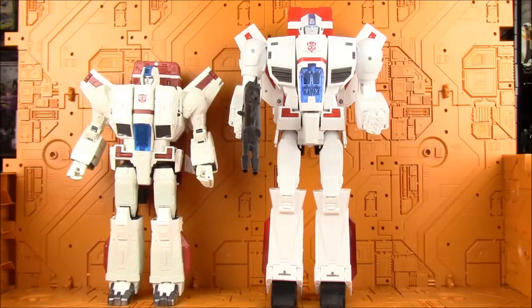He's still a pretty nice figure, but you can't go wrong with Siege Jetfire if you don't want to spend several hundred dollars on it.